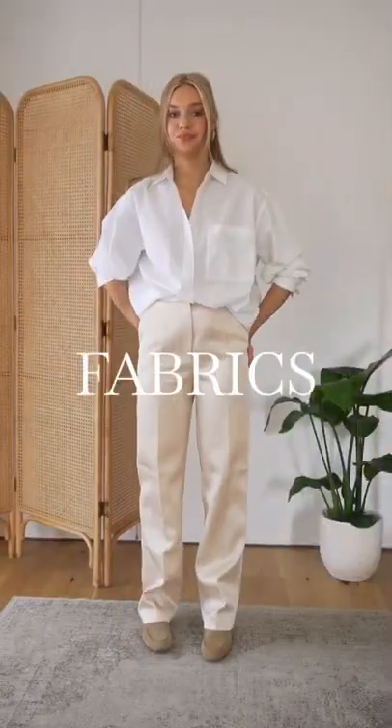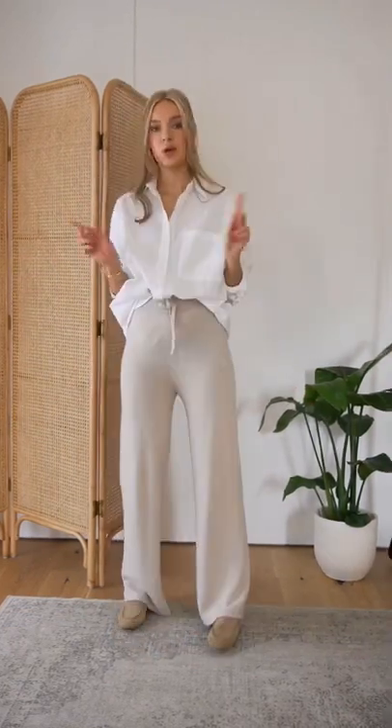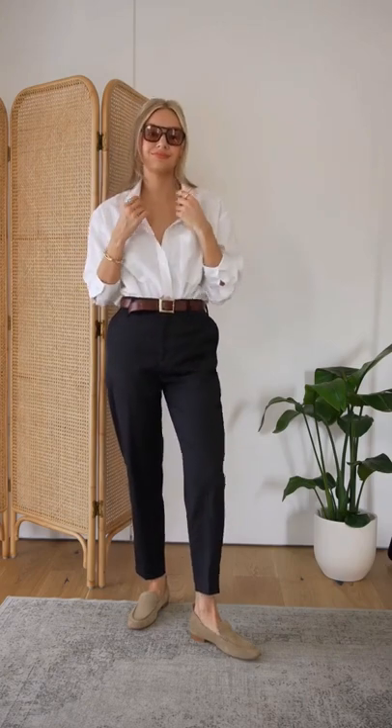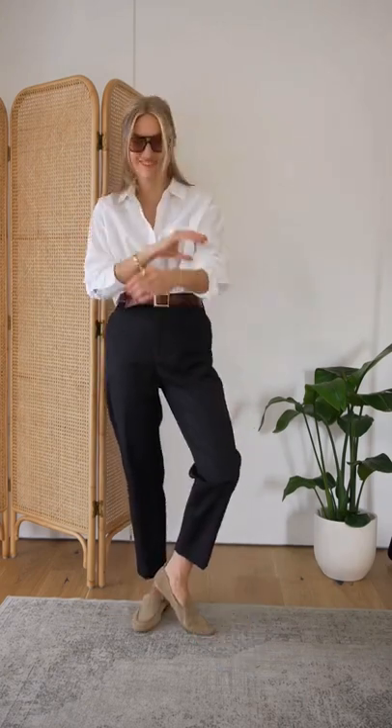Be mindful of the fabrics you're pairing with loafers. Satin trousers don't work with the more daytime style of shoe, and equally knitted fabrics feel too casual against a more structured shoe. Do instead go for fabrics with a bit more structure, like cotton or wool blend, so it doesn't contrast too much against the loafers. Contrast dressing is great, but not when it's too extreme.